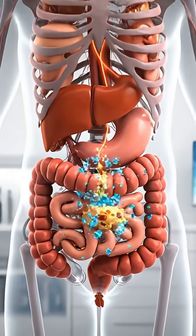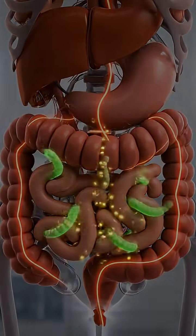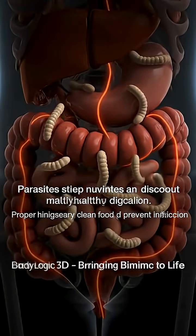Welcome to BodyLogic 3D, where we explore the science of the human body through realistic animation.